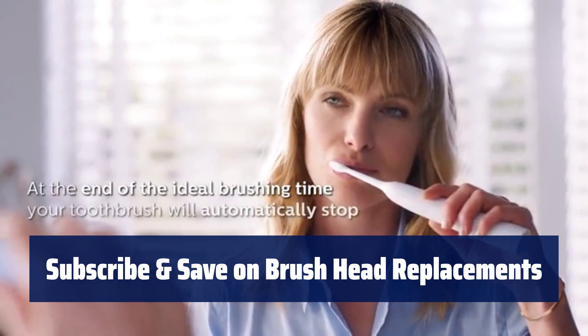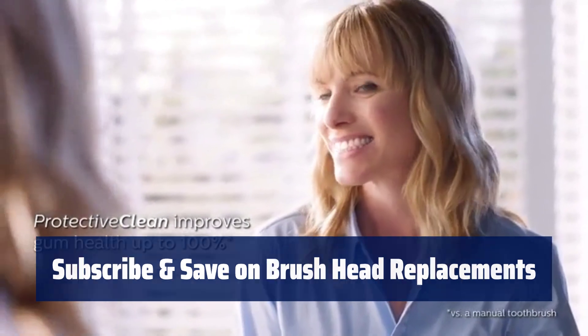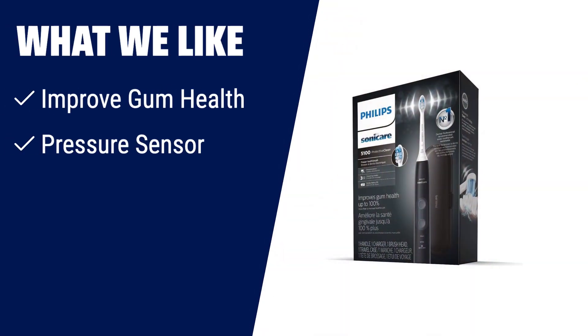Subscribe and save on genuine Philips Sonicare brush head replacements, saving up to 15% on your purchases. What we like: Improve your gum health by up to 100% with this toothbrush's safe and gentle experience. It features a pressure sensor that alerts you when you're brushing too hard, protecting your teeth. With three modes for a personalized brushing experience, it ensures a consistent clean throughout your mouth. If you want a toothbrush that cares for your gum health and provides a customizable brushing experience, this is the one for you.